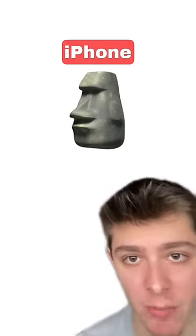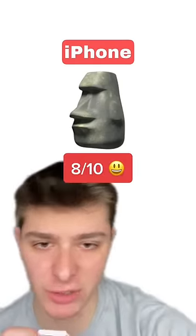Rating different versions of the Moai emoji, let's go! First off we got the iPhone emoji. I love the details they put there with the moss, it's kind of evident there if you see it. I'll give this one an 8 out of 10.